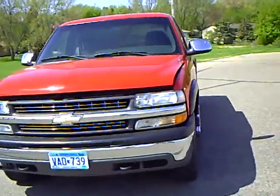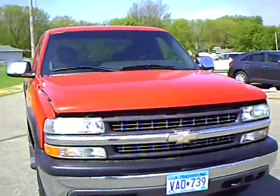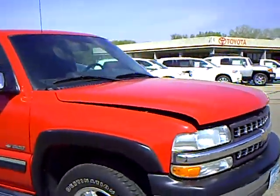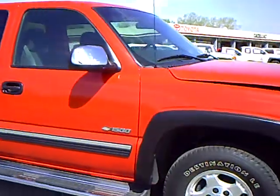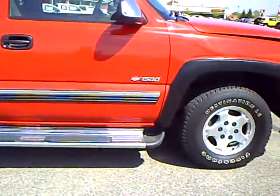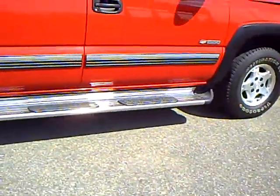It's got the 4.8 liter V8 engine. The body is in very nice condition. The customer that traded it in bought a new truck. There are some running boards on here.